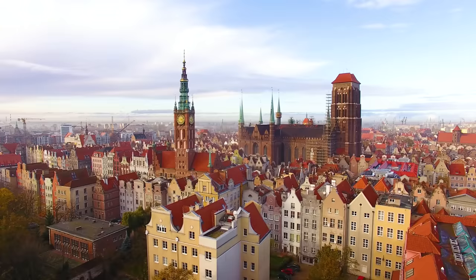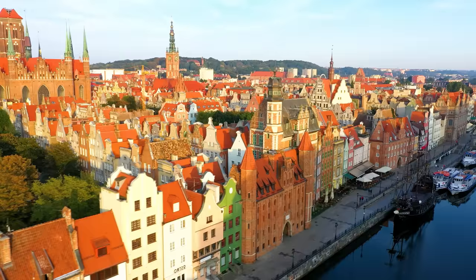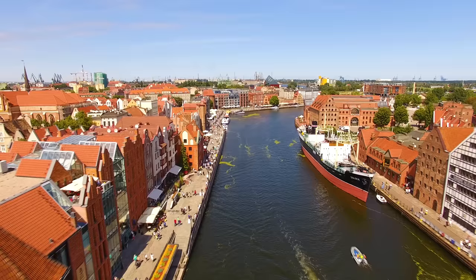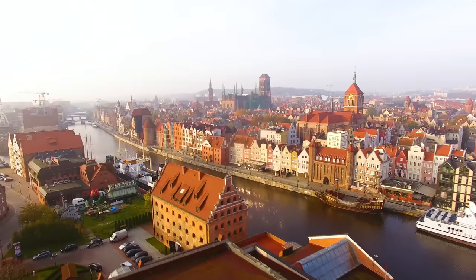After Sopot we're going to head over to neighboring Gdansk. Located just a 15 minute drive from Sopot, Gdansk is one of Poland's oldest cities with a fascinating history with periods of Polish, Prussian, and German rule. The earliest mention of Gdansk was in the year 997 AD. During the middle ages Gdansk grew as an important seaport and shipbuilding town. It rose to be one of the wealthiest and largest cities in Poland until Warsaw's rapid growth from the 18th century.